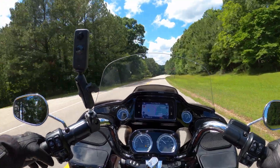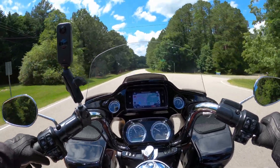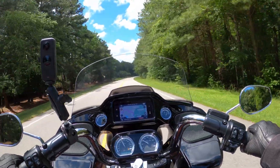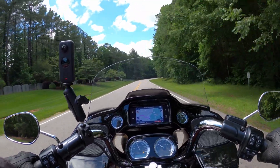Hey, what's up YouTube, welcome back to the channel. Beautiful afternoon today, sunny and 80 degrees, and out on the Road Glide Limited this afternoon to do a little road review.